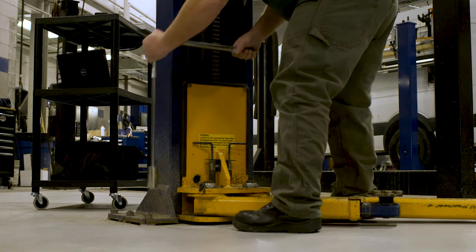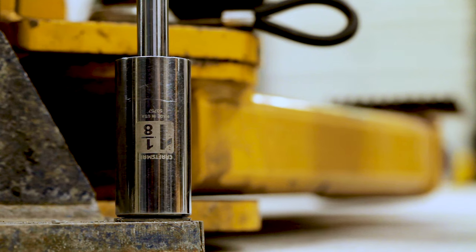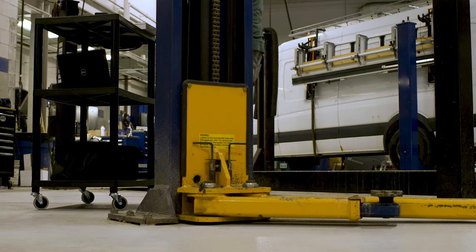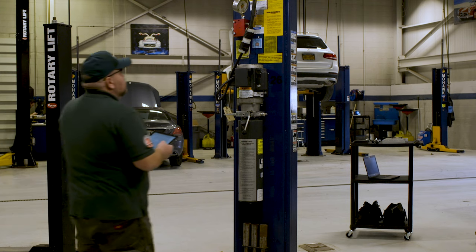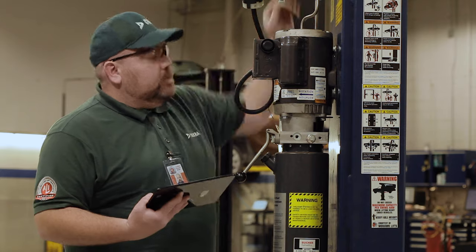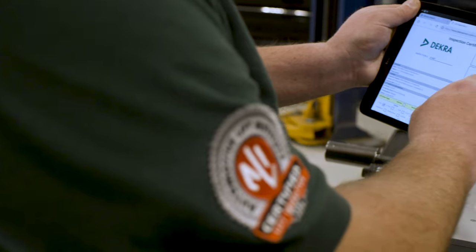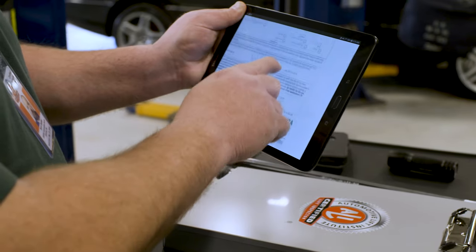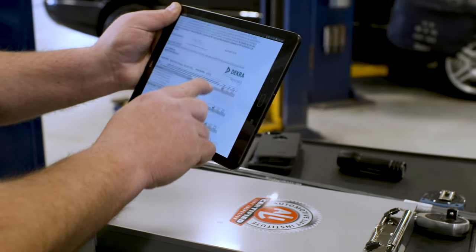As a global leader in safety since 1925, DECRA offers a superior solution for completing annual facility and lift inspections. Detailed inspections are completed by a nationwide network of certified inspectors, where documentation is consistent and visible across all of your locations through an advanced cloud-based dashboard.